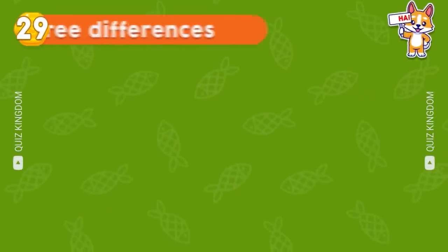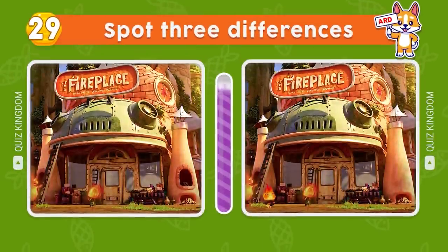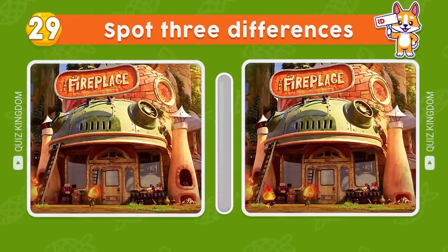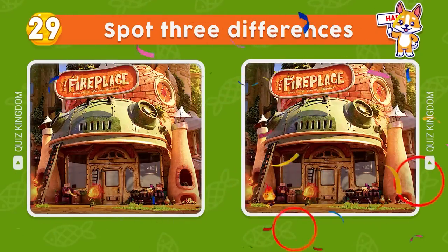Can you spot three differences between the two pictures? The answers are here, here, and here.